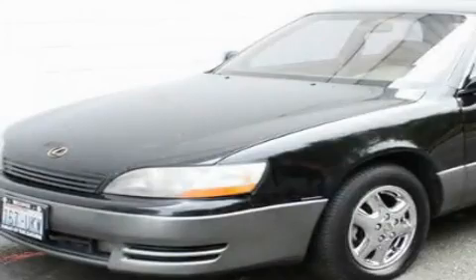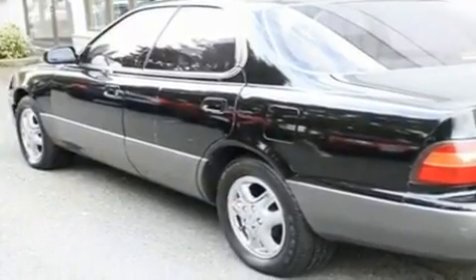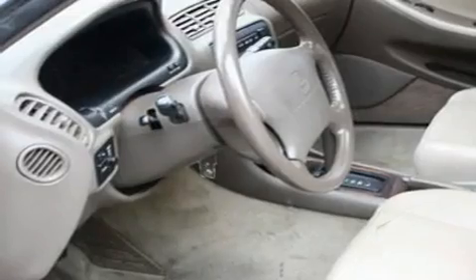This is a 1996 Lexus ES300. A great fit and finish. It has a 3.0L 6-cylinder engine and a 4-speed automatic transmission.